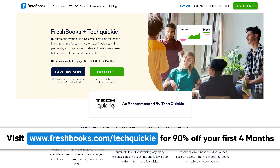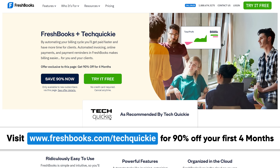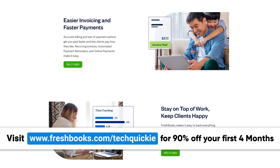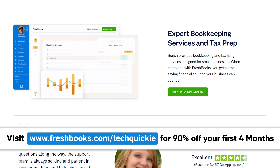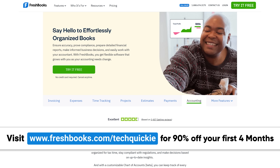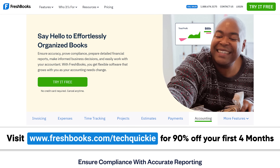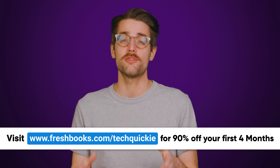When building a business, it's easy to feel like there aren't enough hours in the day. And if you're doing all the invoicing and accounting on your own, you're probably spending too much time on paperwork. FreshBooks is the all-in-one accounting software that can save you several hours a week — that's more time to spend nailing a client pitch, serving your customers, or just enjoying the company of those you love. Head over to freshbooks.com/techquickie to get 90% off your FreshBooks subscription for four months.